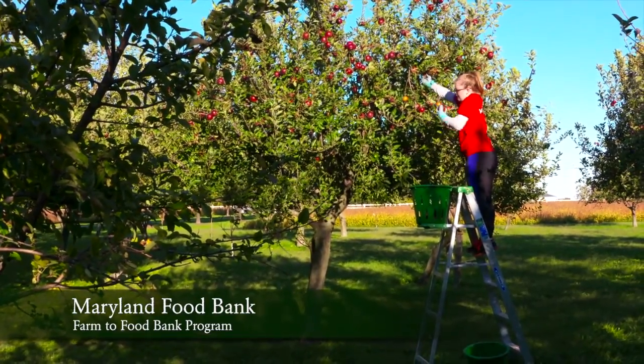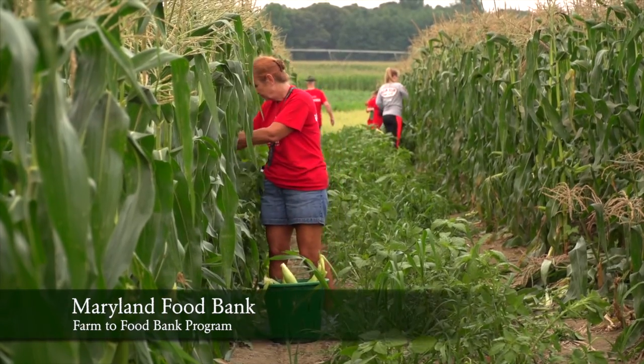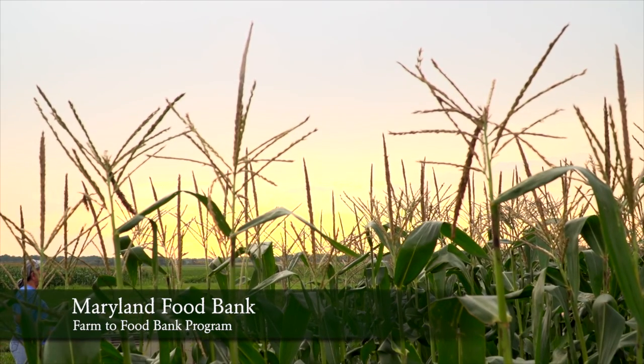We start out with strawberries in the middle of May and go through the first week of June, then there's a little lull and then you've got squash, pickling cucumbers, regular cucumbers. Sweet corn starts around the 4th of July and it's really heavy in July and August with sweet corn, watermelons, cantaloupe, tomatoes, and peppers. Into the fall we get butternut squash and apples on a rare occasion like this.